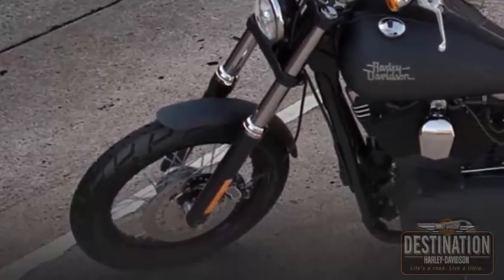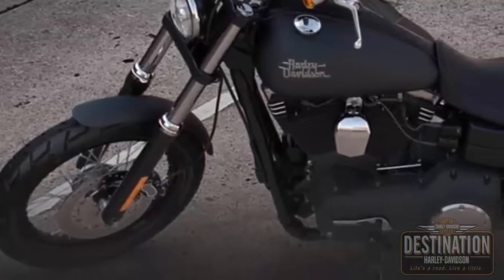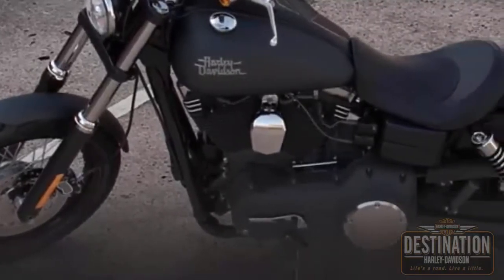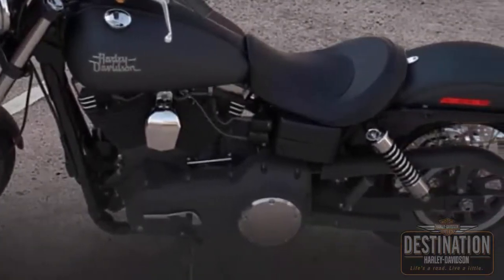Everybody loves the Street Bob because of the mid-mounted floor controls. The floor controls are mounted right under the rider. This gives a more traditional rider stance with more control. And this Harley-Davidson FXDB Dyna Street Bob is